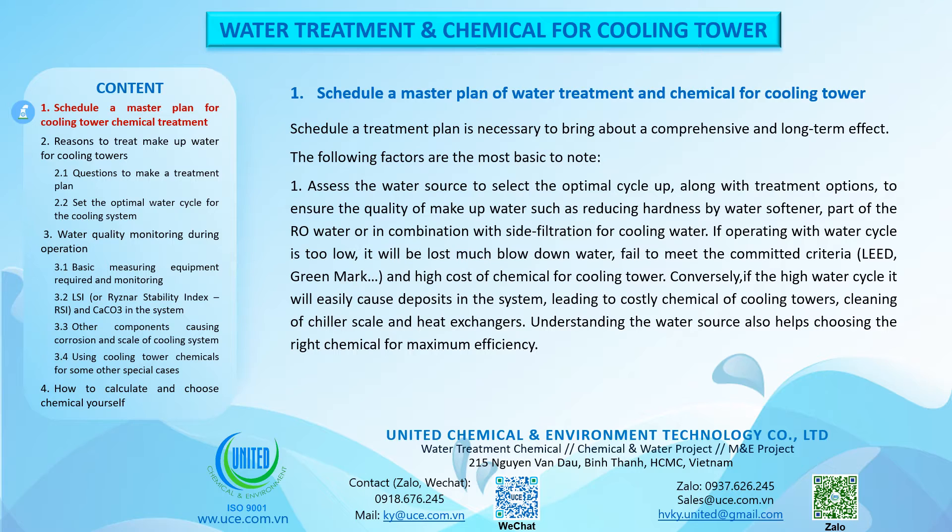Schedule a master plan of water treatment and chemical for cooling tower. Schedule a treatment plan as necessary to bring about a comprehensive and long-term effect. The most basic factors to note: first, assess the water source to select the optimal cycle, along with treatment options, to ensure the quality of makeup water.